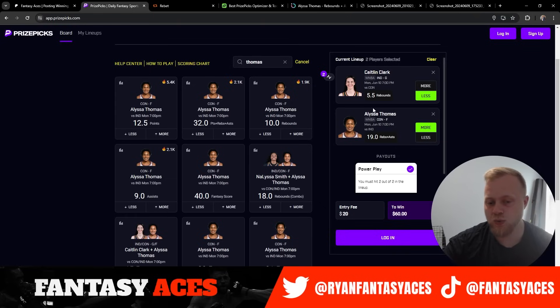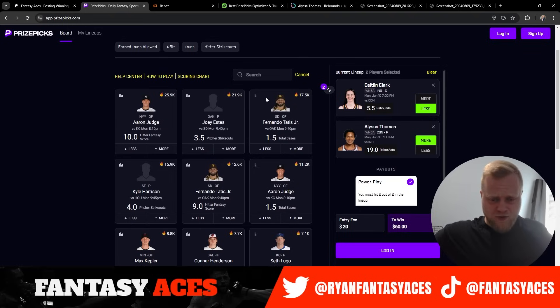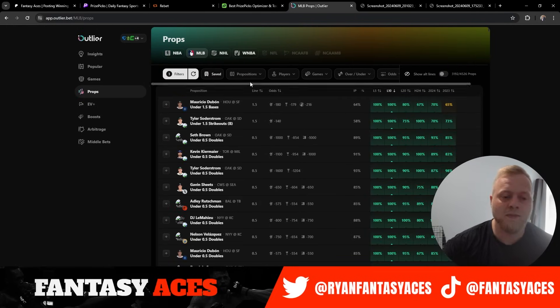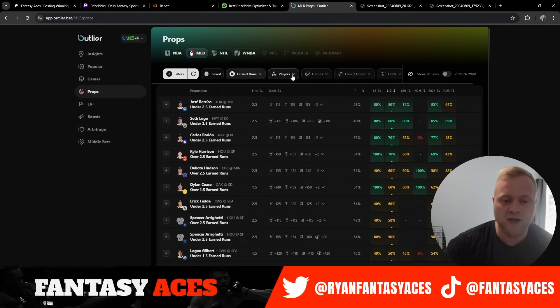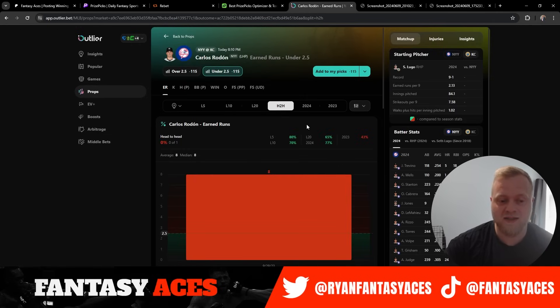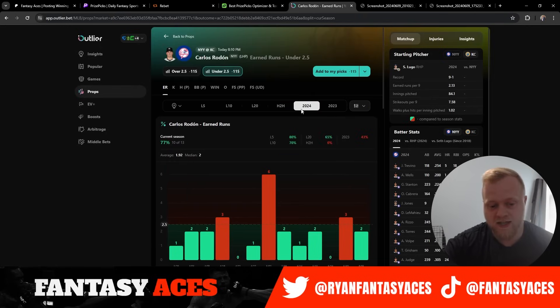Those are our two WNBA plays — Caitlin Clark under 5.5 boards and Alyssa Thomas over 19 rebounds and assists. For our next two plays we'll be jumping over to MLB. First MLB play, we are going to be taking an earned runs play — taking the under on Rodon, under 2.5 earned runs, minus 115 odds, 53% chance to go under. He's cashed seven of his last 10, 65% on the season. He went over his only game versus KC last season, but in 2024 he's cashed 10 of 13 games — giving up two runs or less in 10 of his 13 starts. His ERA is sitting right at three. Kansas City is a good team, but I think Rodon's going to be good enough to keep them under three earned runs. It's also available at 2.5 on PrizePicks.